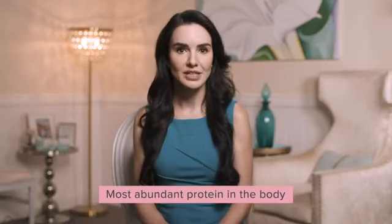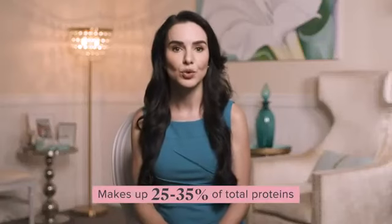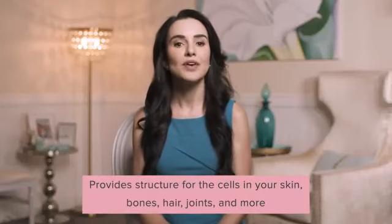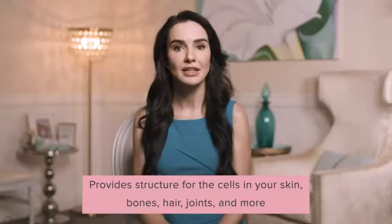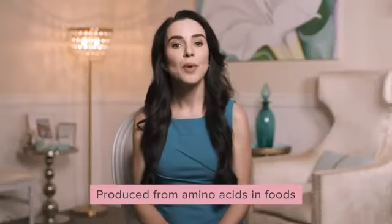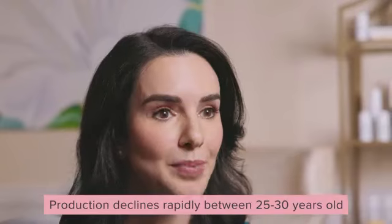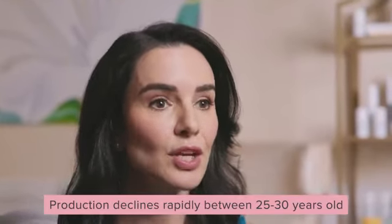Collagen is the most abundant protein in our body — it makes up 25 to 35 percent of our total proteins. It provides structure for the cells in our skin, bones, hair, joints, and more. Our body produces collagen from amino acids in the foods that we eat, but production declines rapidly starting in our late 20s and early 30s.